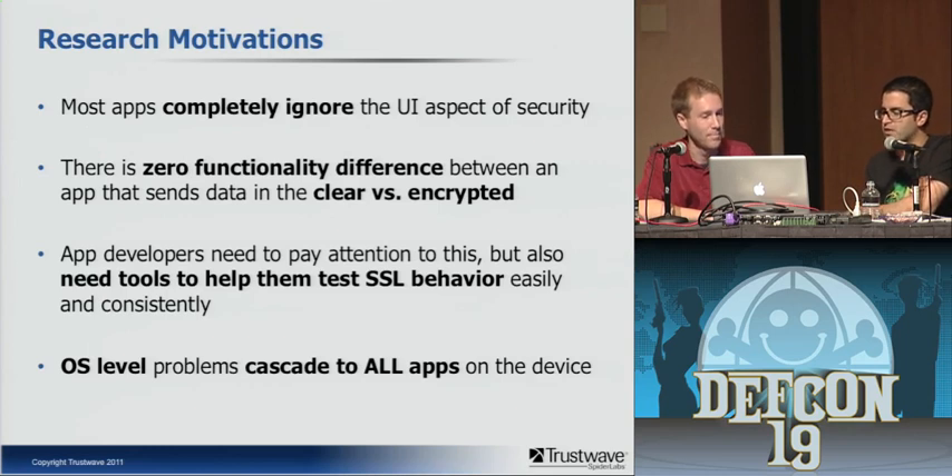Some research motivations: most apps completely ignore the UI aspect of security. From a developer standpoint, there's zero functional difference between sending data in the clear versus encrypted, so there's no real motivation other than data protection to implement it. As an end user, you have to trust that when sending credentials, bank account info, or credit card information via an app, the developer cares enough to establish an SSL session. We also thought there wasn't an easy set of tools for testing apps, and when you find OS-level problems they can cascade to all apps — an OS-level SSL parsing problem could affect every single app on a device, not just one.